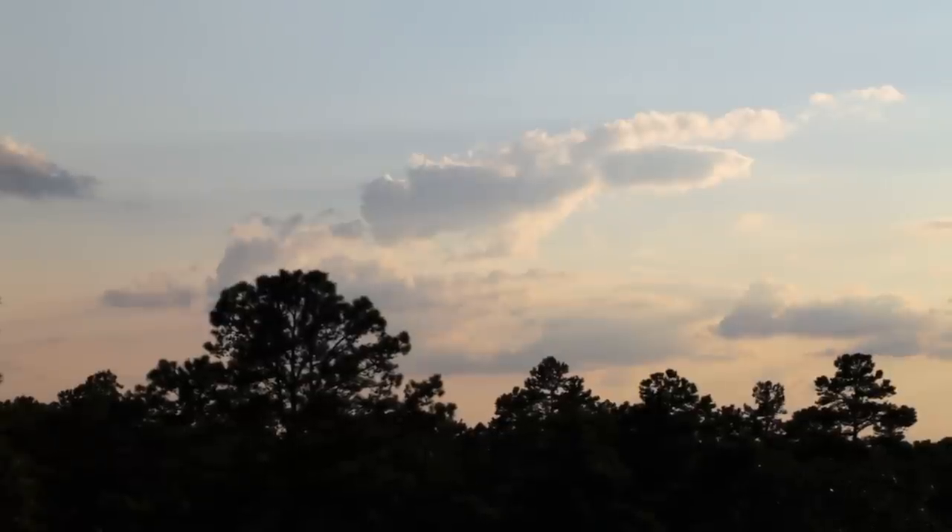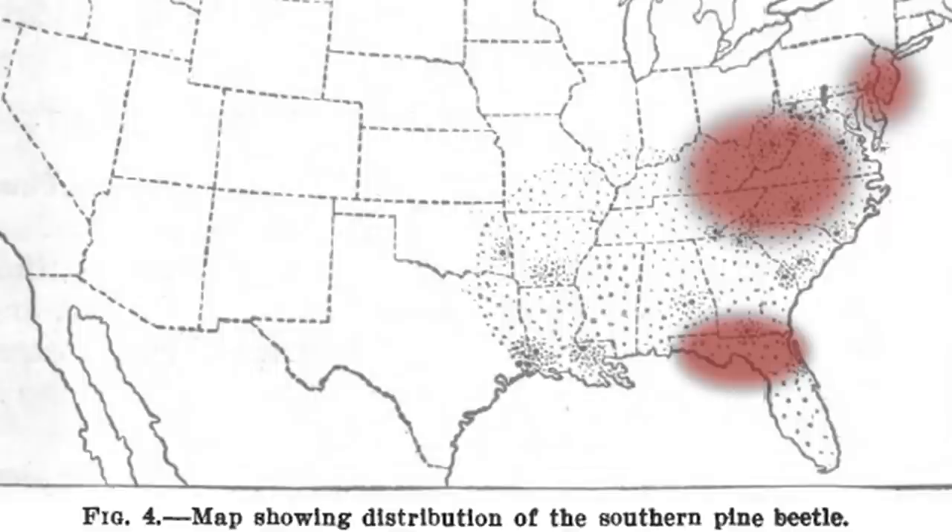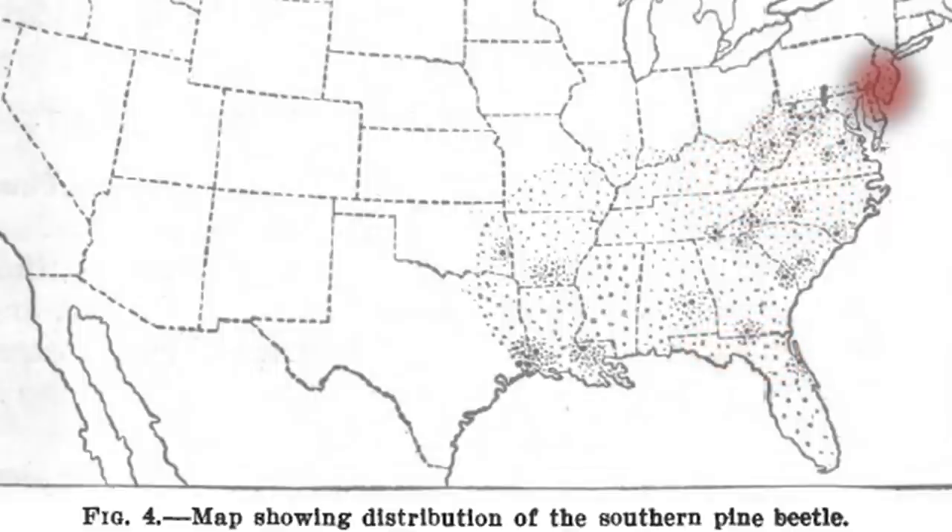We've got a changing climate in lots of senses of the word. Certainly temperatures are increasing, and precipitation can be down or more extreme. That alters the way we're able to deal with the beetle and the trees. If you look at the most recent outbreaks, they've all occurred on the fringes of what we would consider to be southern pine beetle range — the southern Appalachians, New Jersey, and northern Florida. And that's where our current story starts, in New Jersey.